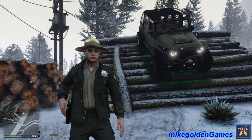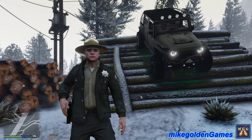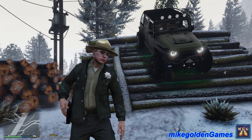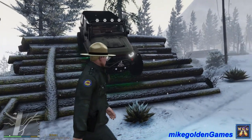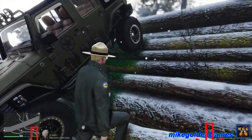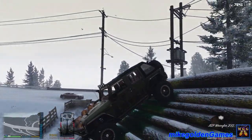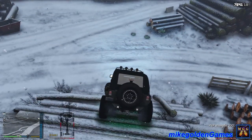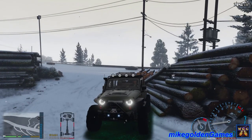Welcome to Mike Golden Games and welcome back to another episode of LSPDFR. This episode we're going to be doing a snow park ranger patrol in the Jeep Wrangler with the Hemi. I hope you guys will enjoy this episode. If you do, hit that like button and let me know what you think in the comments below.